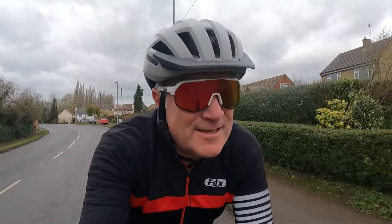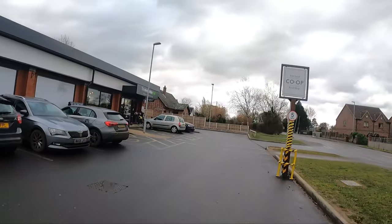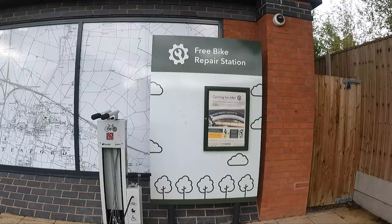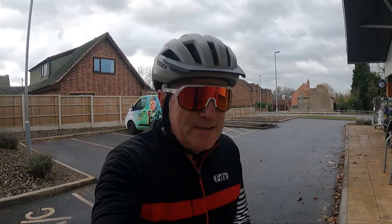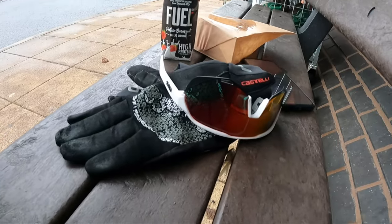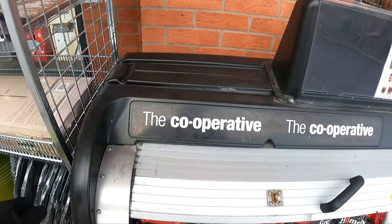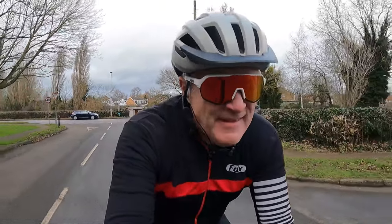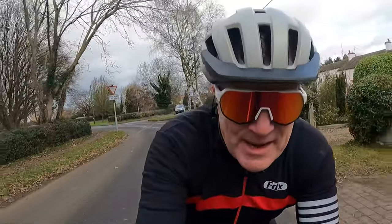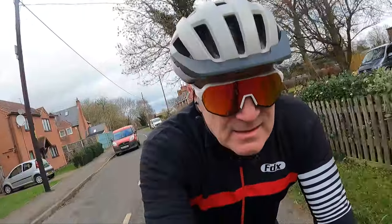Time to stop for sustenance — food in equals energy. There's also a free bike repair station, it's the kind of thing we like isn't it.